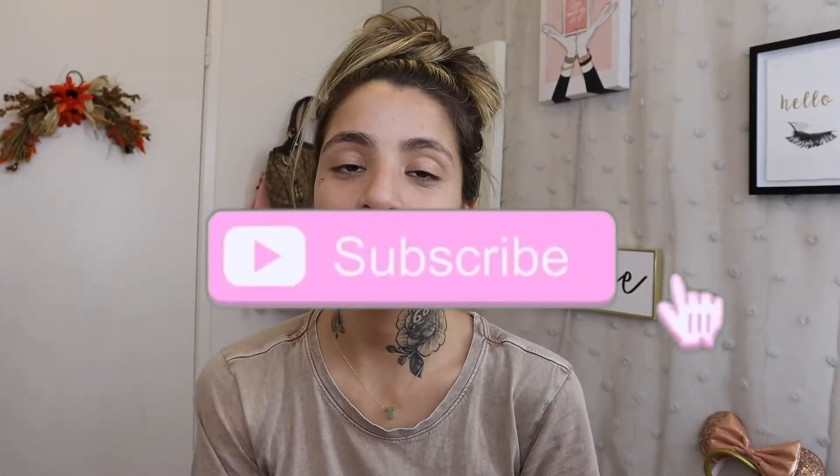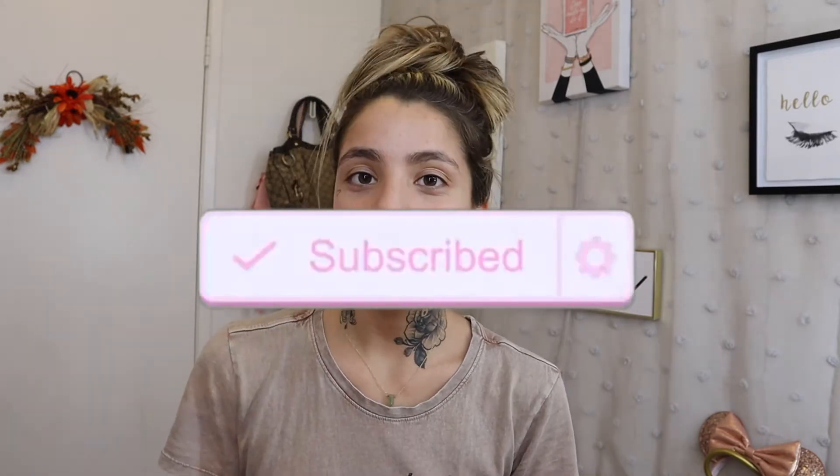Hey girlies, welcome back to my channel — or if you're new here, welcome to my channel Life as Danny. As you can tell by the title, I'm going to be doing a fall makeup look. I already made my pumpkin coffee so I am all in the fall mood. I wanted to do a warm reddish-brownish burnt orange look — all those colors. I'm gonna be starting with my eyebrows.